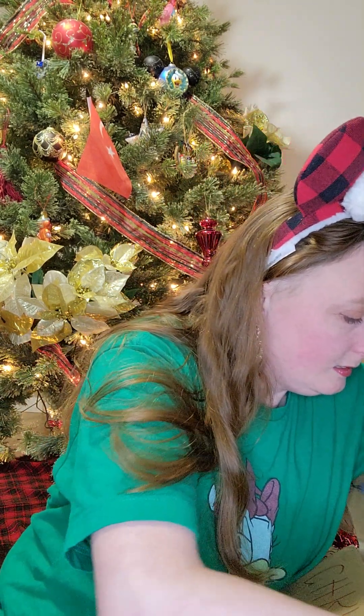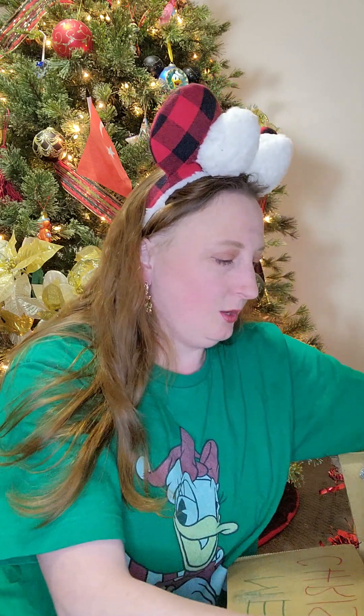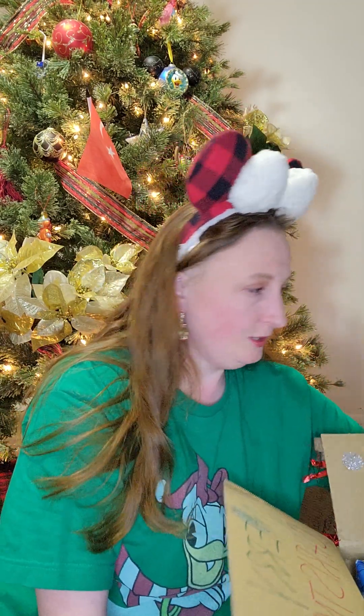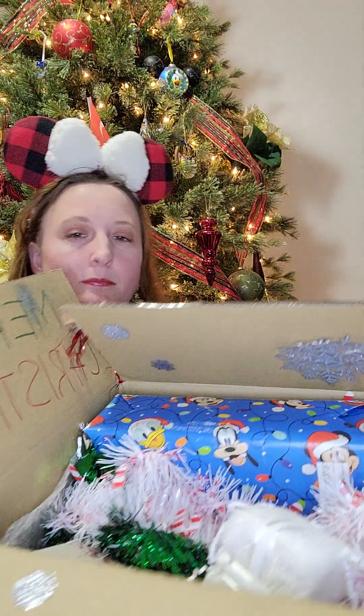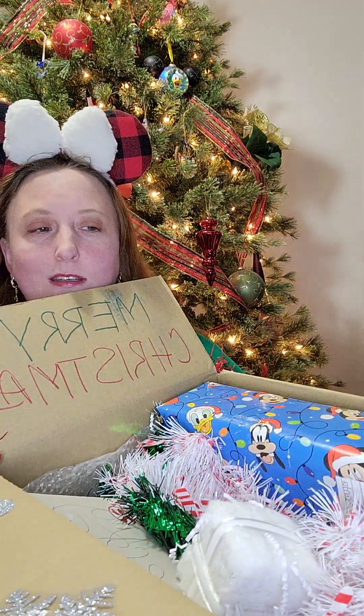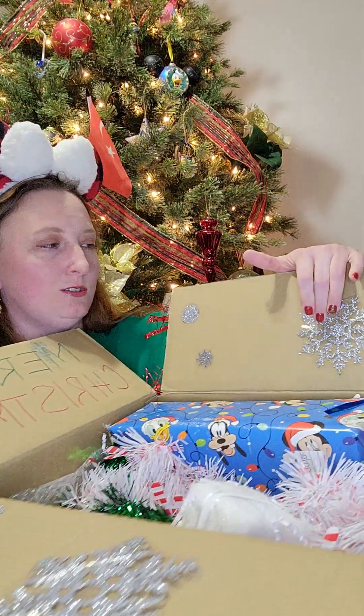And here is the inside — this is super cute inside too. There are cute little snowflakes. It says Merry Christmas written on the side with cute glittery snowflakes — and it says that on both sides, with snowflakes on both sides. This is what the box looks like on the inside.